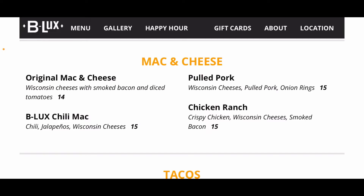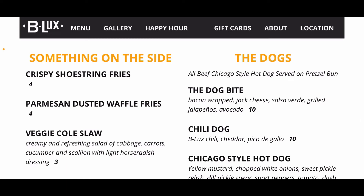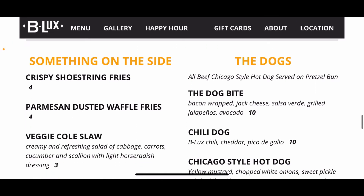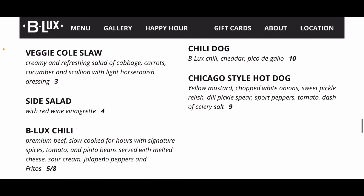For anyone who doesn't eat meat or likes noodles, there's original mac and cheese — though it does have bacon and diced tomatoes in it — as well as pulled pork, cheese, onion rings, crispy chicken with ranch, and the B Lux chili mac. For tacos, you can choose pork, chicken, or fish — all come with three flour tortillas. Sides include fries, waffle fries, coleslaw, side salad, chili, or soup of the day. Hot dogs are $10 for a bacon wrapped dog, $10 for a chili dog, and $9 for a Chicago style hot dog.